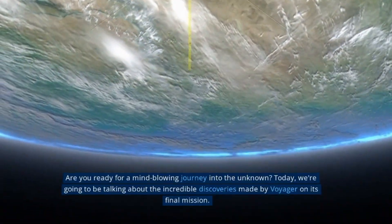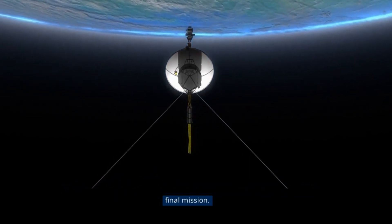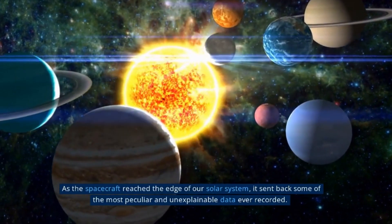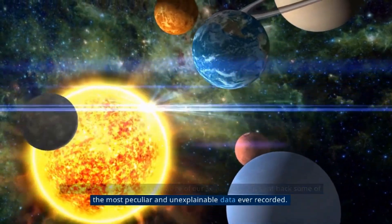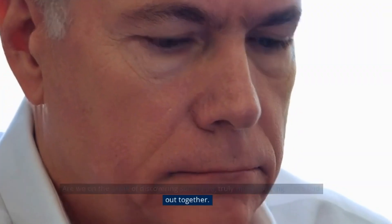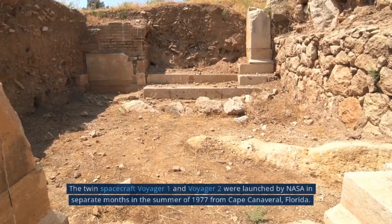Get ready to embark on an incredible journey into outer space. Today we'll be exploring the discoveries made by the Voyager spacecrafts, which were launched by NASA in the late 1970s. These incredible machines have traveled further than any other human-made object and have sent back fascinating data about our solar system and beyond. So sit back, relax, and let's travel through space together.